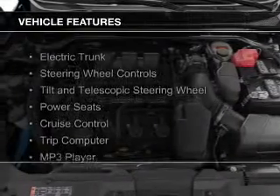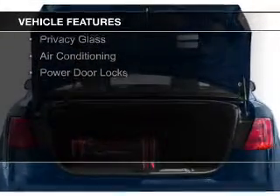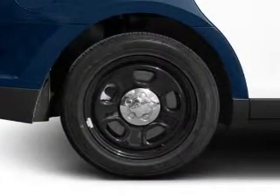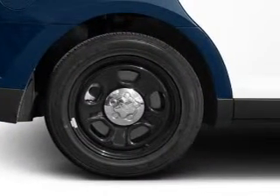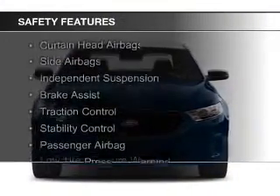The features include electric trunk, steering wheel controls, a tilt and telescopic steering wheel, power seats, cruise control, a trip computer, an MP3 player, privacy glass, air conditioning, and power door locks.